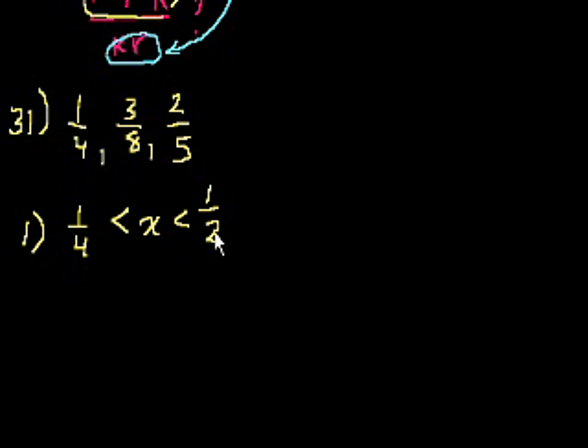And x has to be less than 1/2. Both 3/8 and 2/5 are less than 1/2 — 2/5 is 0.4, which is less than 1/2, and 4/8 is exactly 1/2 so 3/8 is also less than 1/2. So statement 1 tells us the answer is one of those two choices, either 3/8 or 2/5.